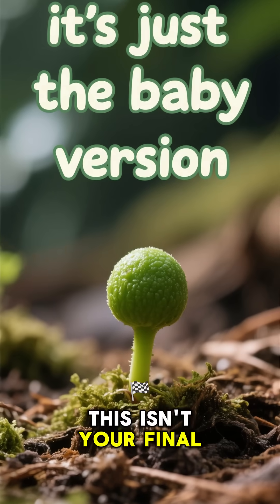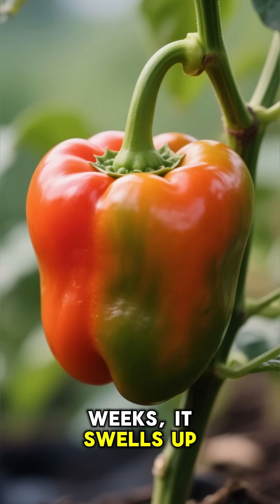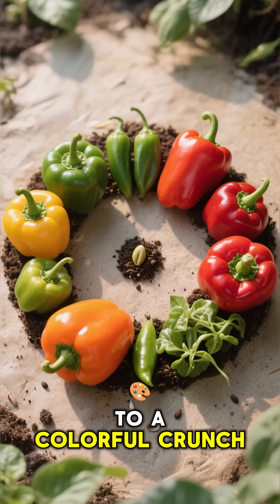This isn't your final pepper — it's just the baby version. Over the next few weeks, it swells up, changing from green to a vibrant red, yellow, or orange. From a single seed to a colorful crunch.